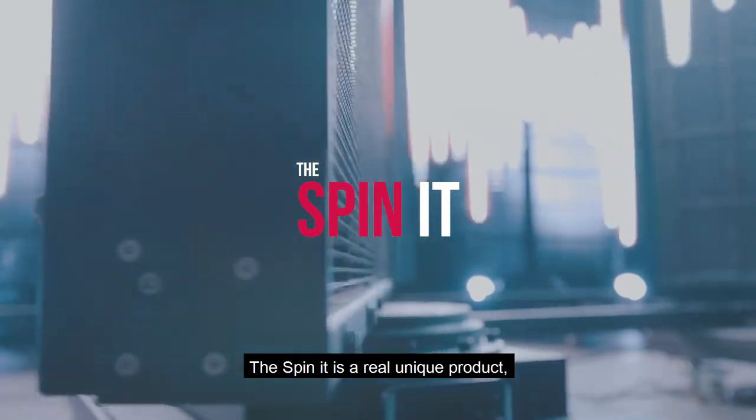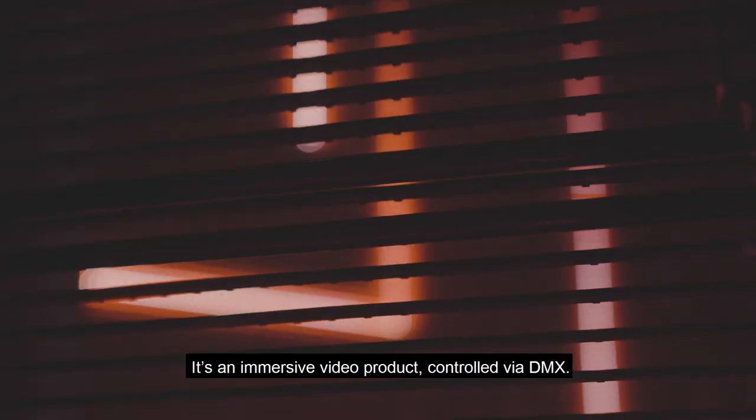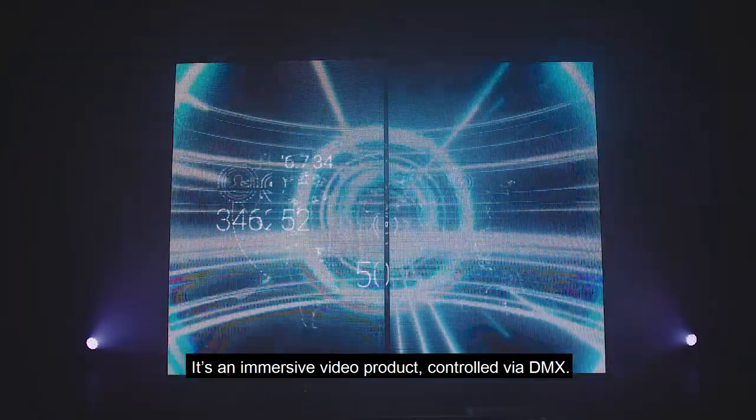The Spinit is a real unique product built and designed by PRG. It's an immersive video product controlled via DMX.